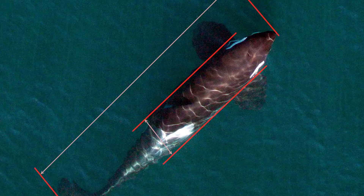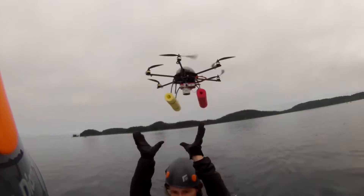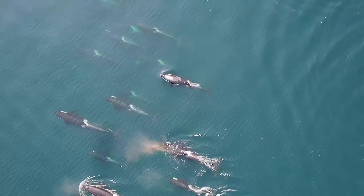Photogrammetry just refers to measuring from photographs. In this case, we were using a little unmanned helicopter to take photographs of killer whales from directly overhead in the wild, up in Johnstone Strait. And from those photos, we could tell the body condition of the whales. That was the purpose.